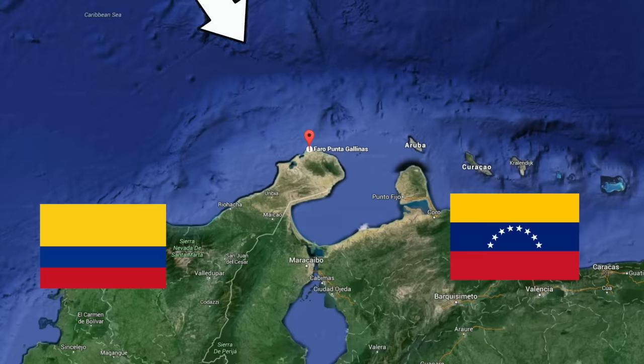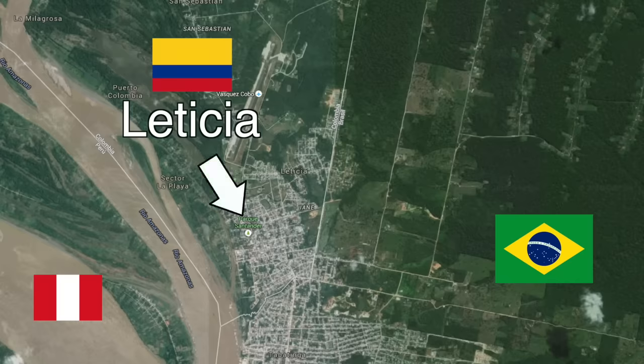The country spans all the way from Point Gajinas near the Caribbean, close to the Gulf of Venezuela, and all the way south to the town of Leticia on the border of Peru in the Amazonas department, which by the way has this cool looking flag.